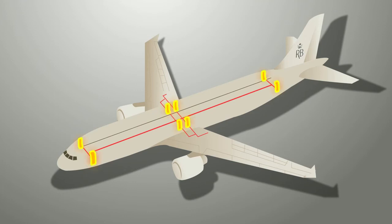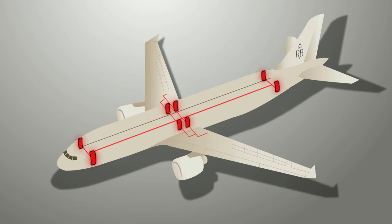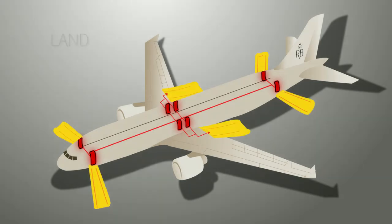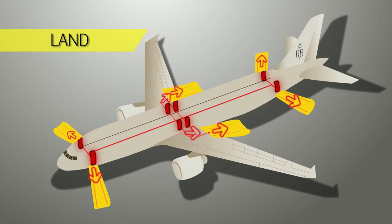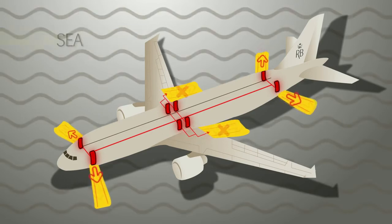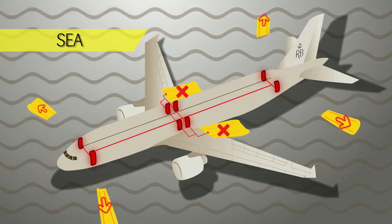There are 8 emergency exits on this aircraft, 4 on the left and 4 on the right. All emergency exits are fitted with inflatable escape slides to enable you to evacuate the aircraft in an emergency. Note the exit nearest to your seat, keeping in mind that the nearest one may be behind you. The cabin attendants will now point out the nearest one to you.